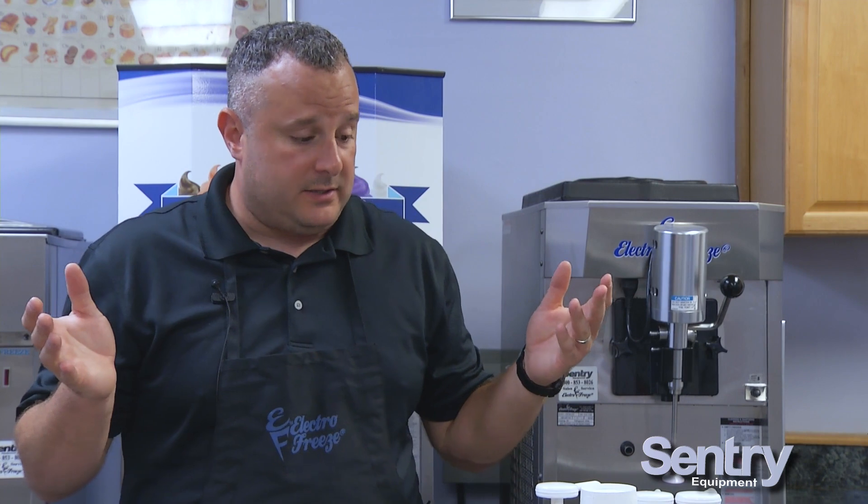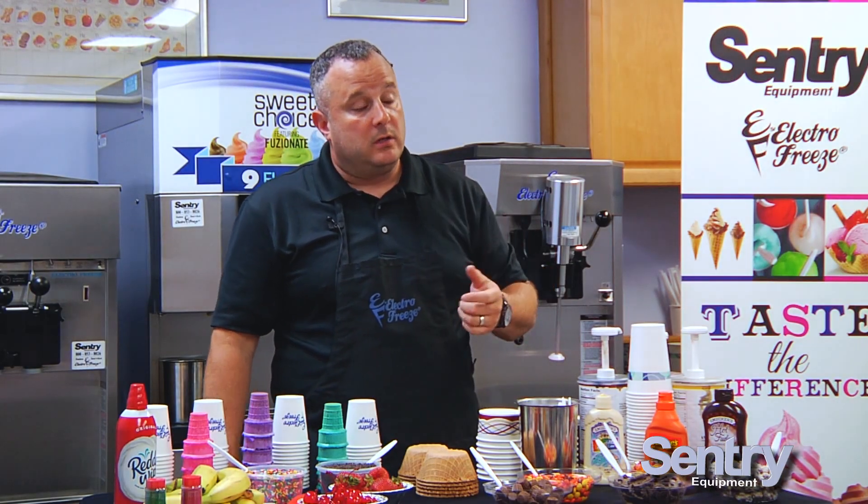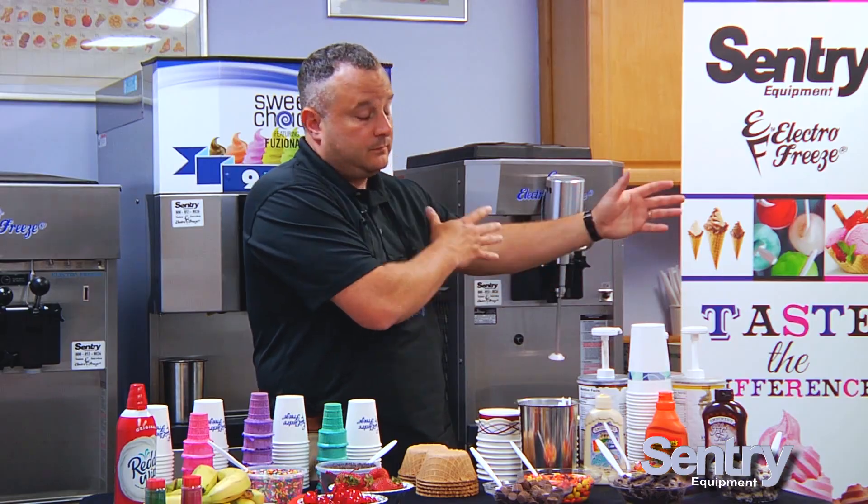Usually when I work with a diner and mention milkshakes, they're already selling milkshakes. The way diners are doing it is taking hand-scooped ice cream — the waitresses scoop it, put it into a stainless milkshake tin, add syrup, add milk, and put it on a milkshake spinner. It takes a few minutes, but the biggest issue is it's a giant pain, and the waitresses hate doing it. When they hate doing something, they don't push it and they don't want to sell it.